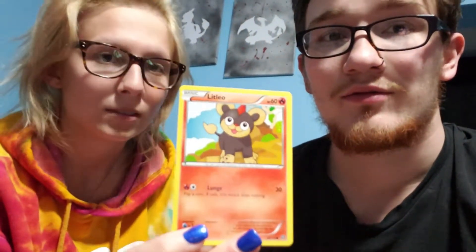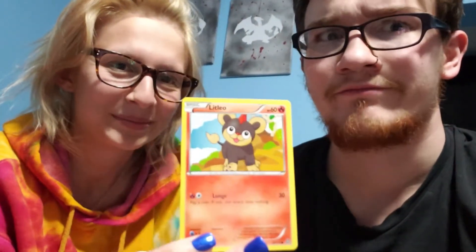Litleo — cute little fire lion Pokemon. That's gonna turn into an ASMR video. I don't have a complete mustache — for those of you who have never noticed, my mustache is missing right in the middle. That's why I don't do close-ups of my face much in vlogs. Anyway, fun fact. Nosepass.